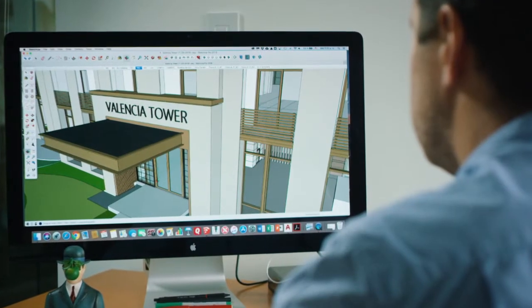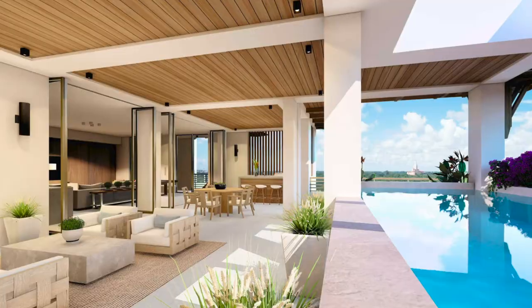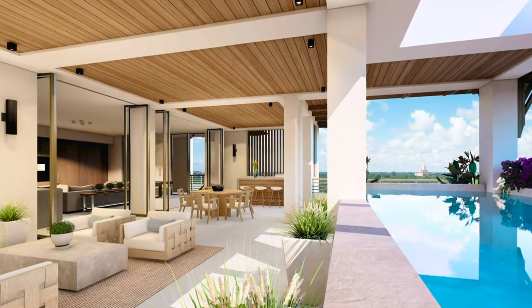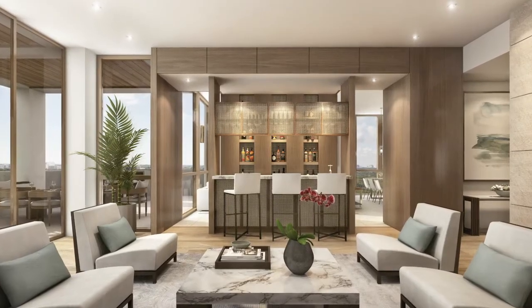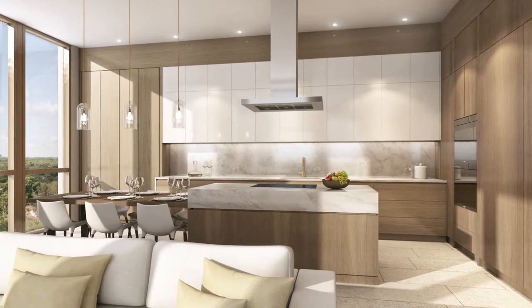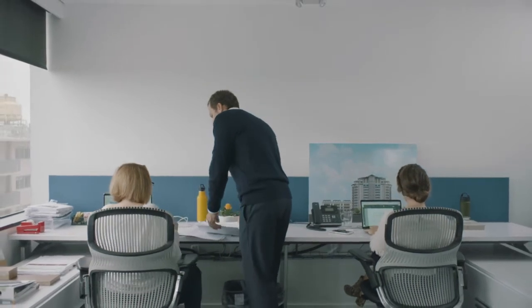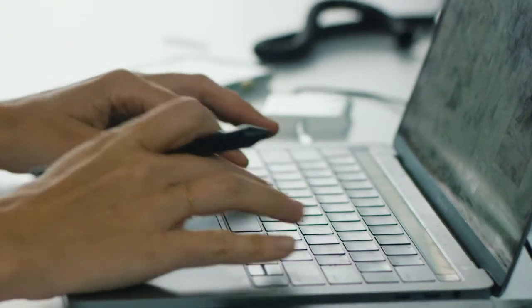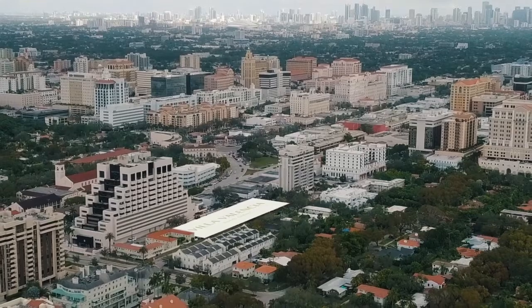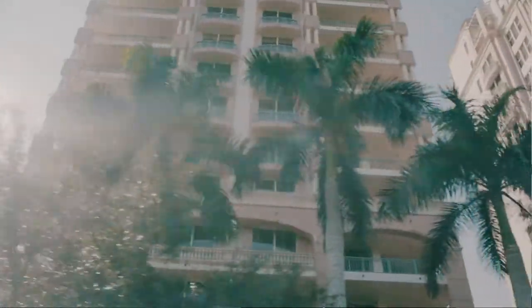The residences will incorporate technologies of lighting control, including circadian rhythm lighting. It will also incorporate technology associated with water filtration, making sure that the water that comes out from underneath the sink or in the shower is the purest possible water. With the implementation of these technologies at Villa Valencia, it's going to better the quality of life.